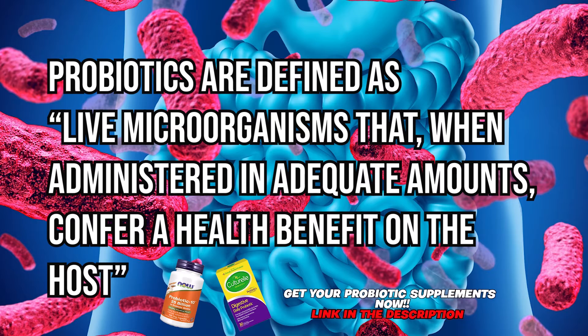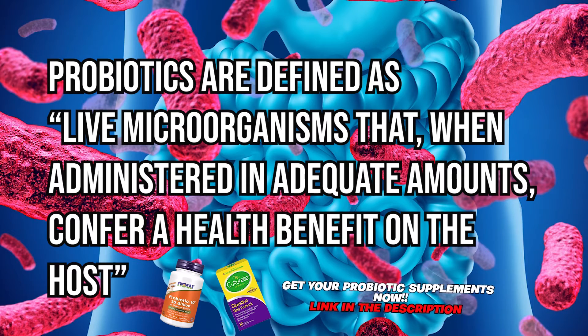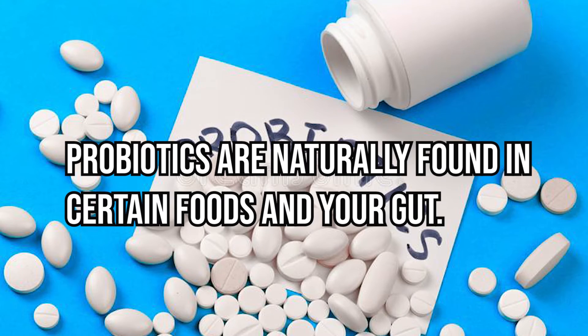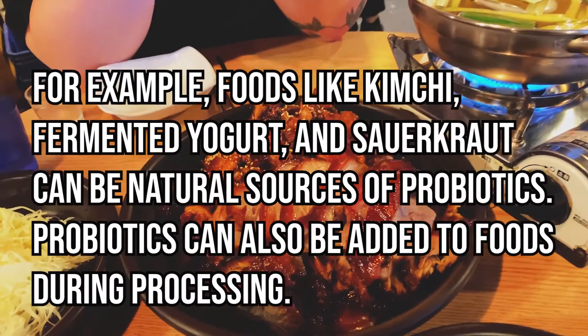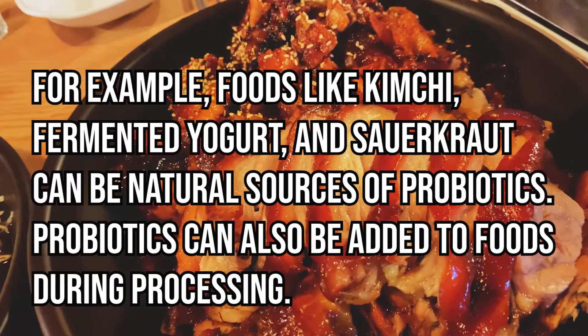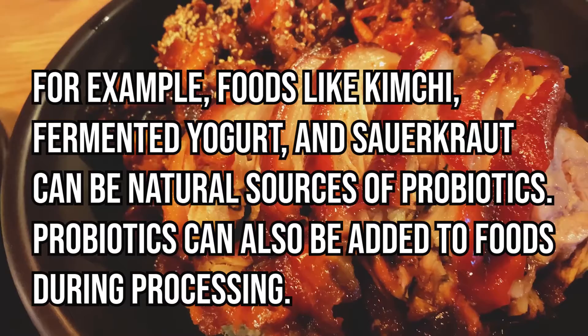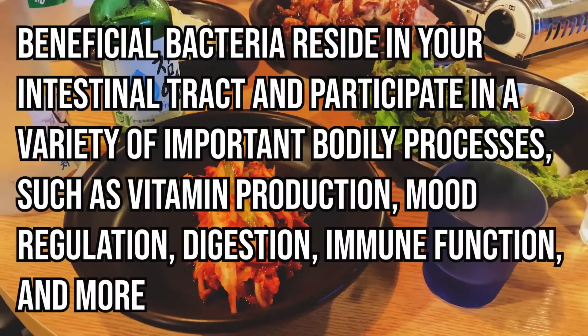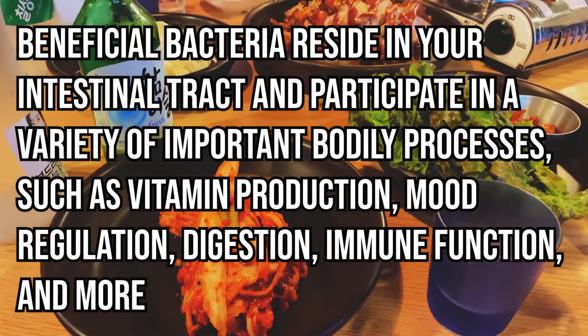Probiotics are defined as live microorganisms that, when administered in adequate amounts, confer a health benefit on the host. Probiotics are naturally found in certain foods and your gut. For example, foods like kimchi, fermented yogurt, and sauerkraut can be natural sources of probiotics. Probiotics can also be added to foods during processing.